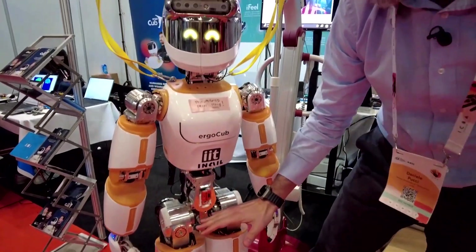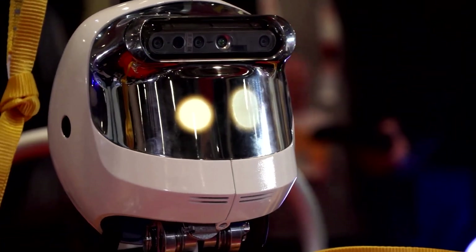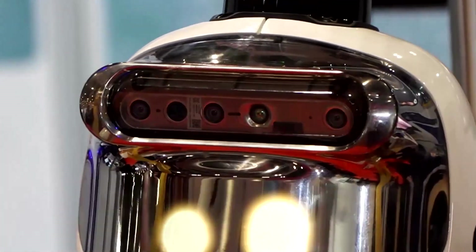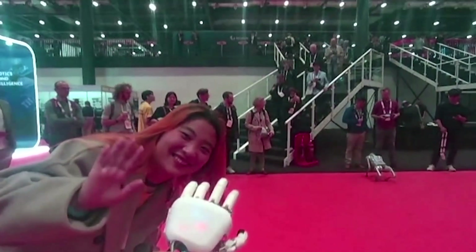One key challenge is how to make the humanoid robot more human. The robot has a certain number of sensors and actuators. First, it has a lidar which allows the robot to scan the surrounding environment. Then there is a camera that can actually perceive people interacting with the robot.